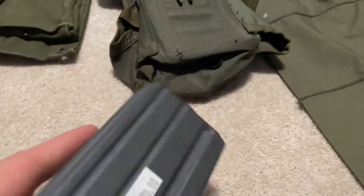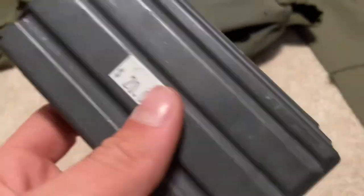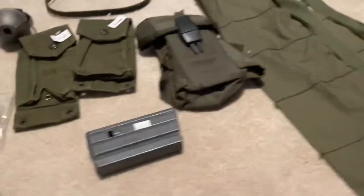I also got a 20-round M16 magazine for twenty bucks. They only had one of them — all the other ones were 30-round.